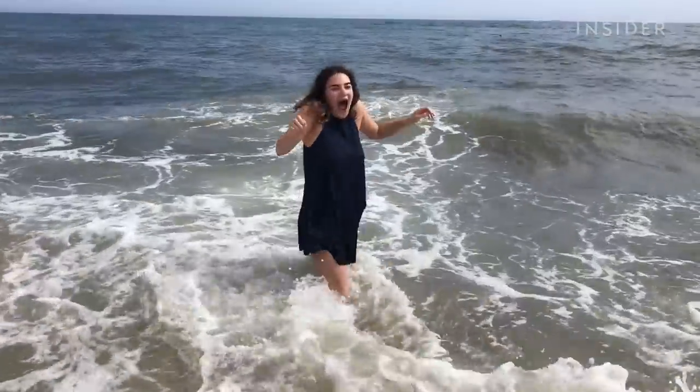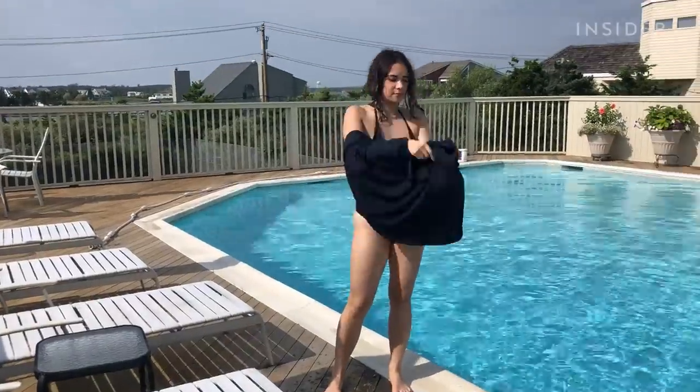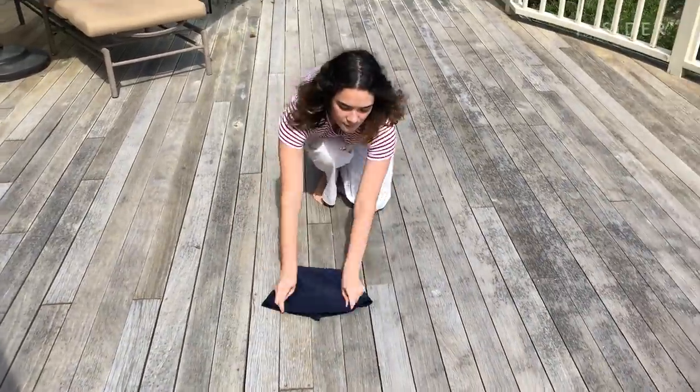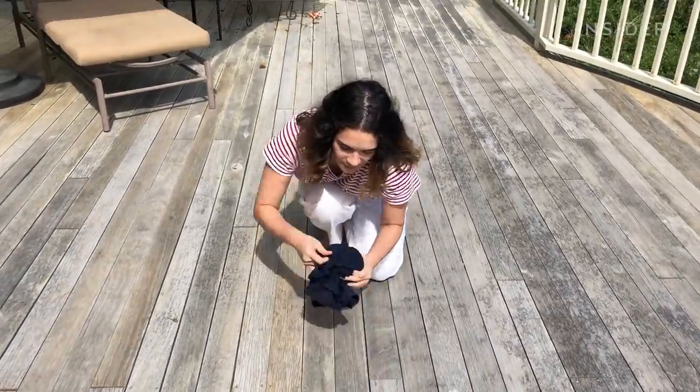After a full day at the beach and at the pool, I can say I'm neither for the dress nor against it. To me, it's just another dress. I found it annoying to fold and refold the dress. I don't want to have to go through the 30 or so seconds it takes to compact it. I just want to throw it on and off.